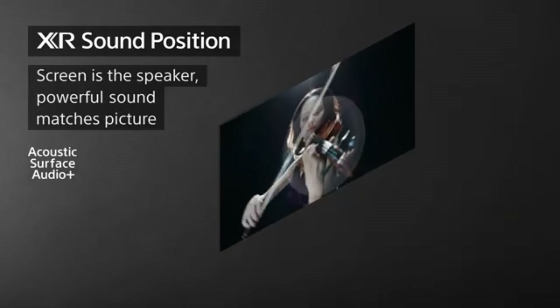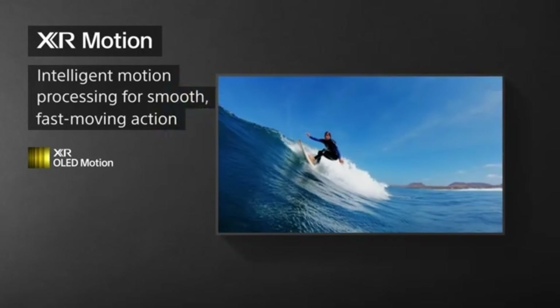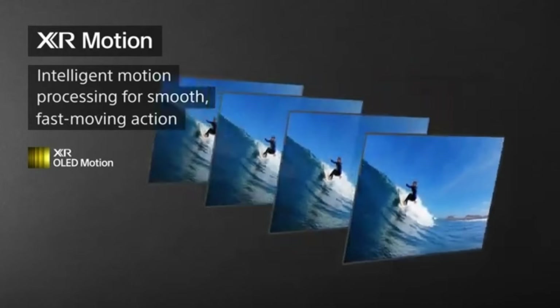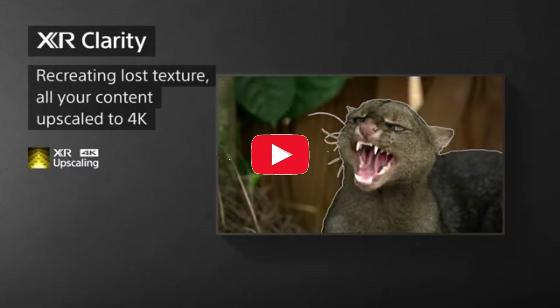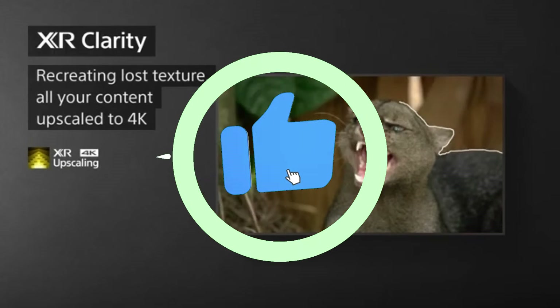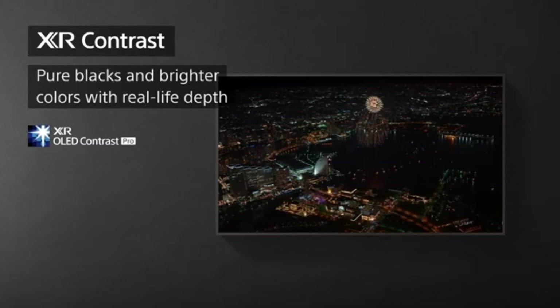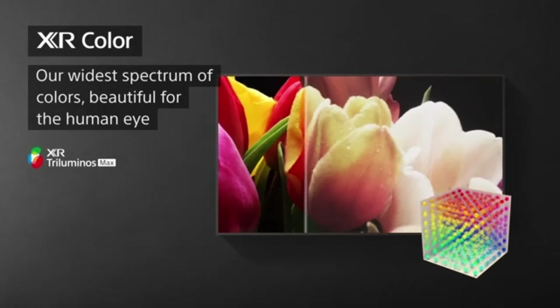The XR A95K doesn't only improve your viewing experience, it also improves your living space. The TV's sleek and simple form merges nicely with any decor aesthetic. The practically bezel-less screen immerses you in the graphics, creating a cinematic environment in your living room. With high dynamic range, HDR, and Dolby Vision compatibility, you can watch content the way the creators intended. The XR A95K provides exceptional brightness, contrast, and color gamut, ensuring that HDR-enabled material is displayed in all its glory. Dive into movies, programs, and games with new levels of realism and vibrancy.